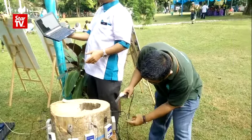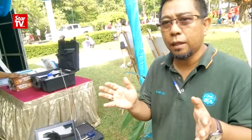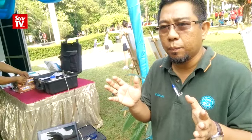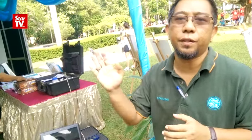So at one time, bila solid wood dia tu dah less than 30%, mungkin perlu kita buat keputusan untuk remove pokok tu.